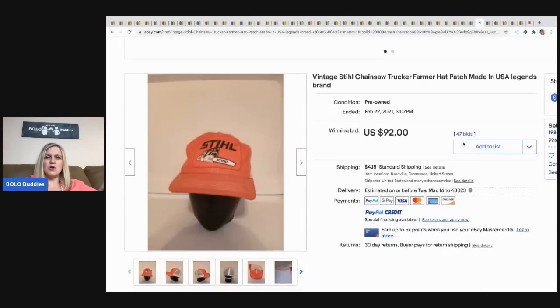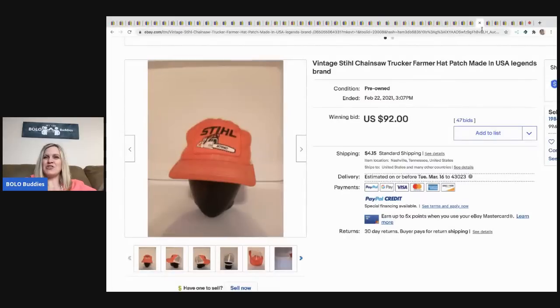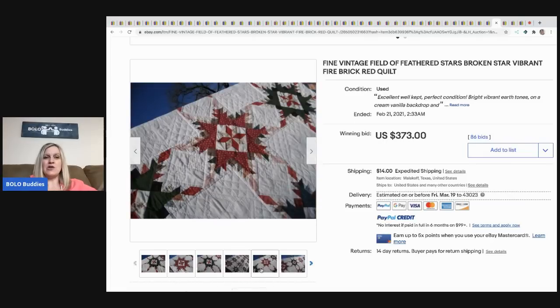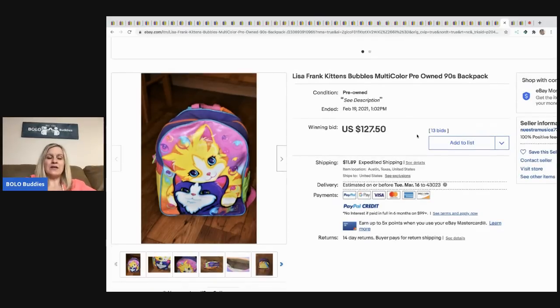This vintage steel chainsaw trucker farmer hat sold for $92 plus shipping. Trucker hats are definitely a bolo, though they range from bread-and-butter to big money, so look them up. Vintage lace seems to be trending right now too — I keep seeing a lot of it. One sold for $275 plus shipping. The next item is a Feathered Stars broken star vibrant fire brick red quilt — sold for $373 plus shipping. Quilts can go for big money.